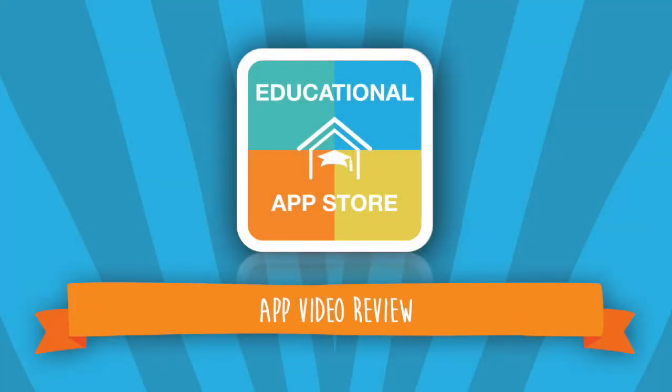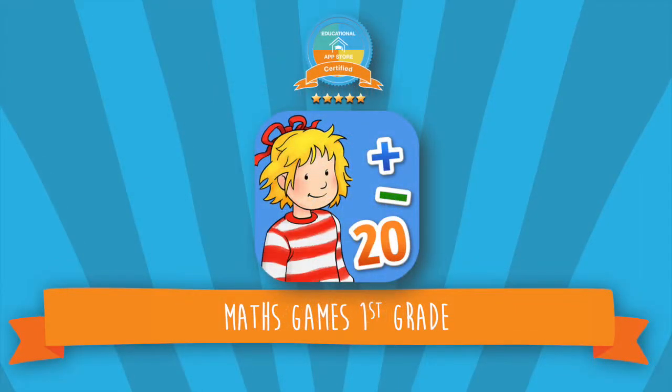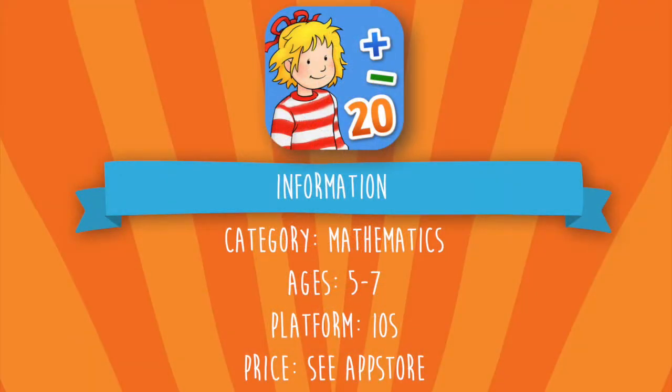Hi there, this is Alexandra from the Educational App Store. Welcome to another app video review. Today's app is Maths Games First Grade and is a five-star certified app. This application can be found under Mathematics and is suitable for ages five to seven. This app is available on the iOS platform and is currently a paid application.